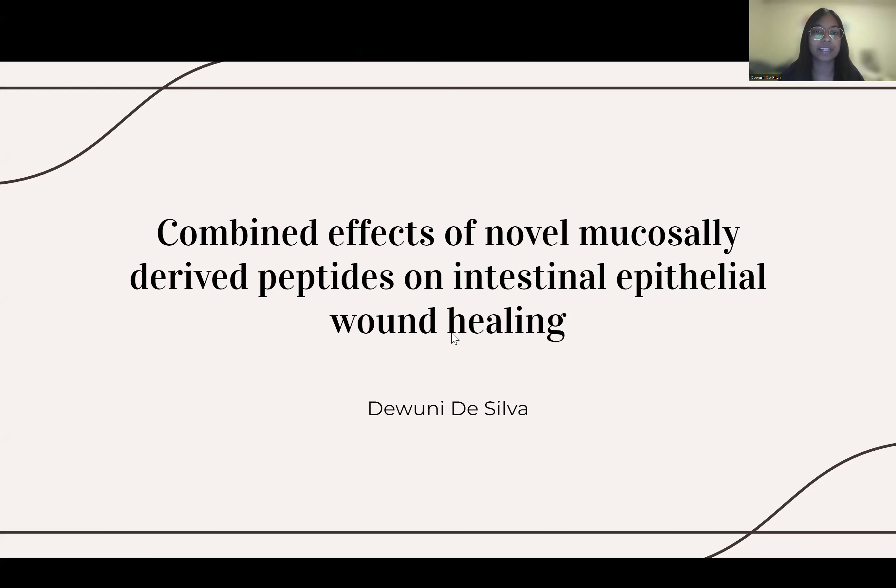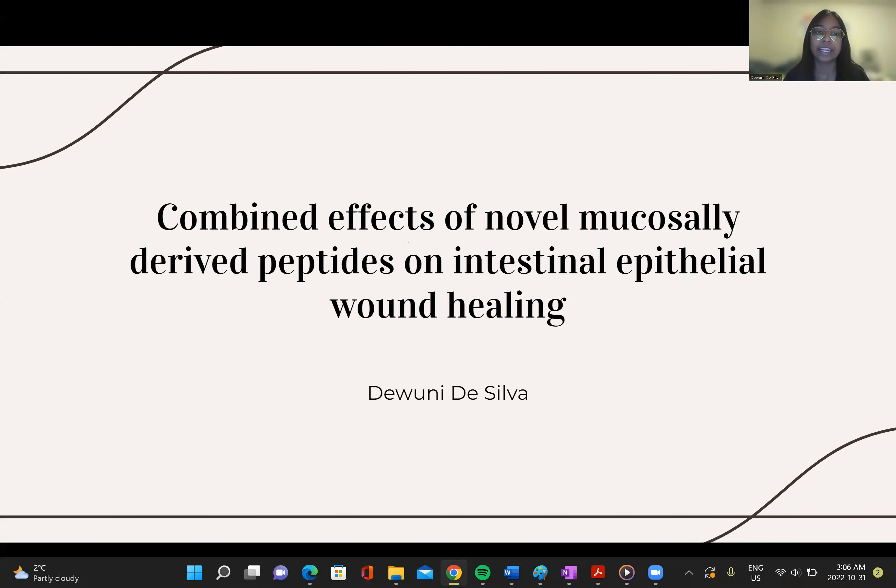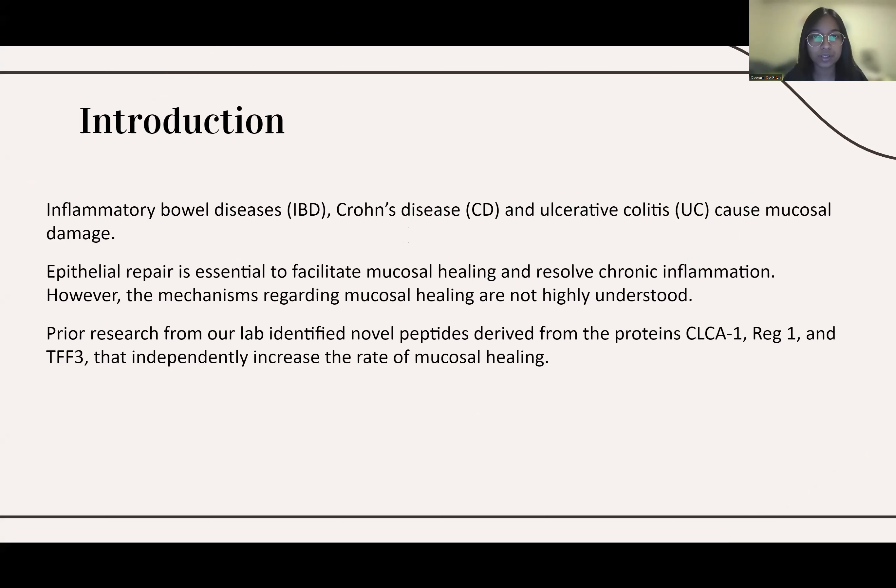My project this summer was on the combined effects of novel mucosally derived peptides on intestinal epithelial wound healing. Inflammatory bowel diseases such as Crohn's disease and ulcerative colitis are characterized by chronic inflammation. Currently, over 200,000 Canadians are affected by these diseases, and the incidence is increasing, particularly amongst children.